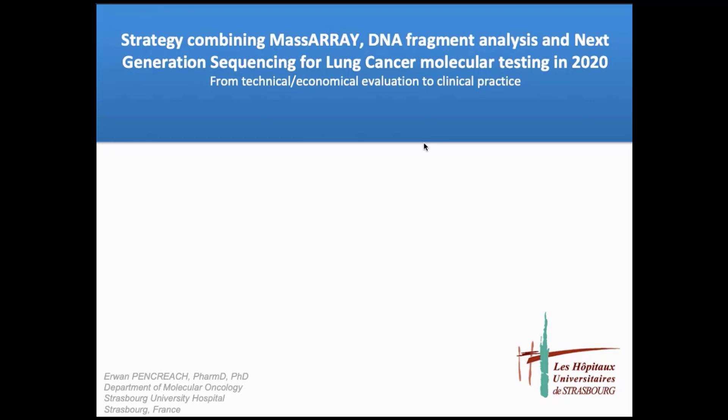I will today present the evolution of our molecular testing strategy since 2005 and its impact on our organization from a human, technical, and economical point of view. The treatment of lung cancer has entered a new era since the discovery of EGFR activating mutations and ALK gene rearrangements, and all patients with lung cancer should have molecular testing at the time of diagnosis.